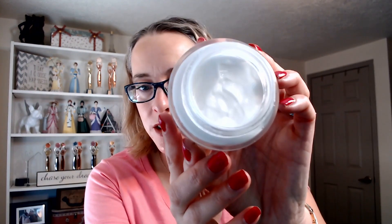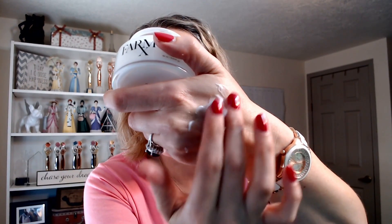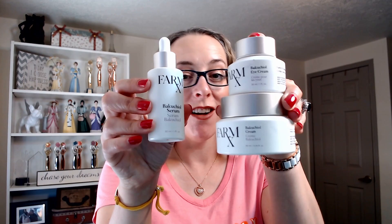Product number four is the Farm Rx Multivitamin Moisture Cream. This is thicker than the gel and I love using this as my daily go-to moisturizer. You can see it's definitely thicker and creamier than the gel, and it feels so good on my skin. Knowing that I'm putting only good ingredients on my skin just makes it even better.